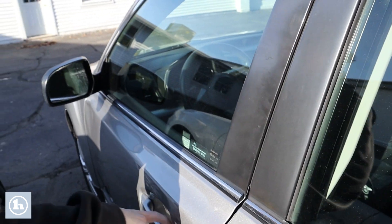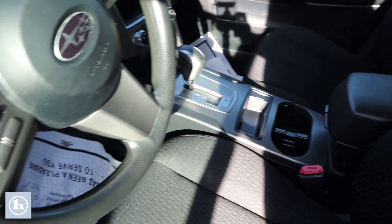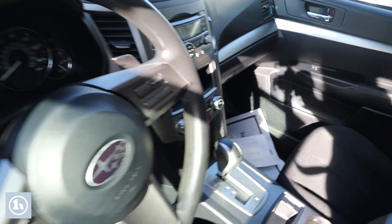If we take a look at the interior here, you can see it has that black cloth interior. In the middle, you have all your climate and radio controls there as well.